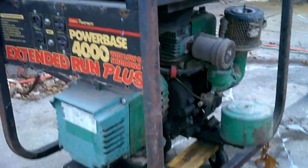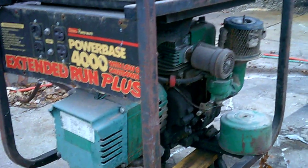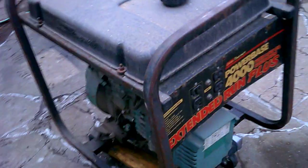A guy bought this at an auction hoping to have a functioning generator and found out the engine is locked solid and won't move a bit. So we're going to tear into it and see what we got. We're going to make a quick video before we get it all cleaned up and tore apart. We'll bring you all along for the ride on that too — see what we can find, good or bad.